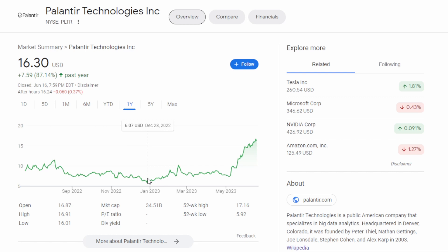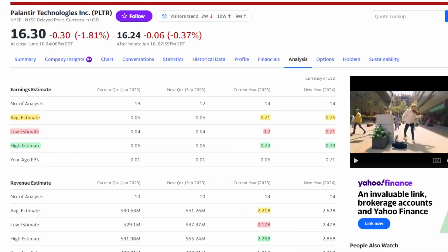Palantir kind of bottomed out at the end of the year and since then it has continued to make a run up. There was a small dip in May before shooting up from $7.41 all the way to where the stock sits right now at $16.30. Part of the reason for this insane move is the profitability of Palantir.